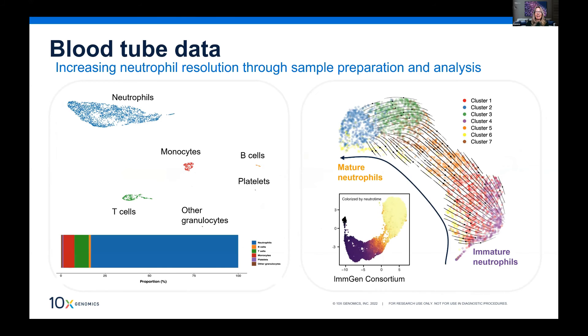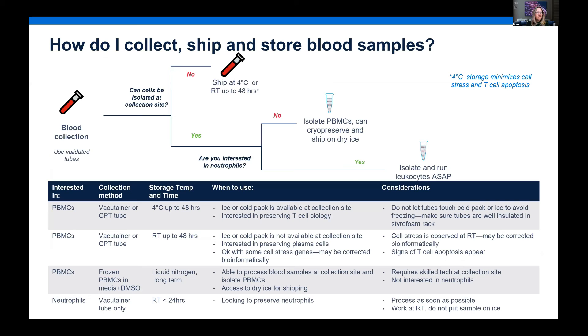For those interested in neutrophils, which are typically difficult to preserve or extract, using certain blood tubes allows you to enrich neutrophils and other granulocytes — in this example up to 80% are recovered. We have a decision-tree graph available that highlights the ideal collection method, storage temperatures, and times for blood samples, to really help you pick the most suitable method for your experiment.